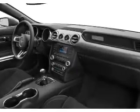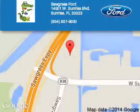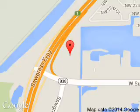Great quality at a great price. Call or click to contact us today. Sawgrass Ford is dedicated to doing everything possible to ensure that the experience you have selecting your next vehicle is a pleasant one.